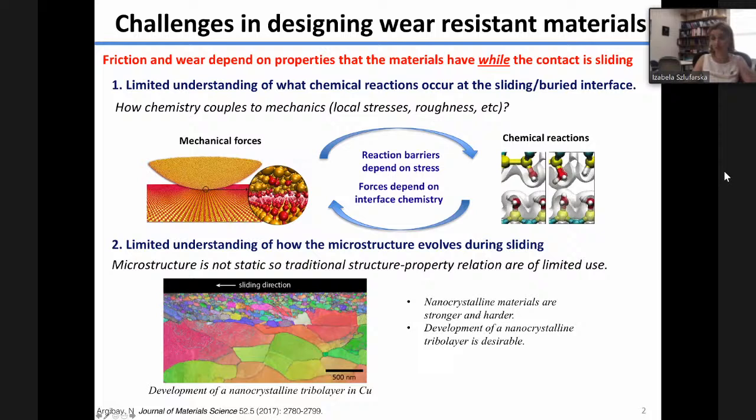The traditional structure-property relations that we know from materials are of limited use under these dynamic, highly non-equilibrium conditions. It is recognized that materials that develop a nanocrystalline layer near the sliding interface generally have better wear resistance than materials that do not. This is because nanocrystalline materials are often harder and stronger than their polycrystalline or microcrystalline counterparts. But again, there is limited understanding of how this microstructure evolution takes place and how we can control it and design materials with these desirable properties.